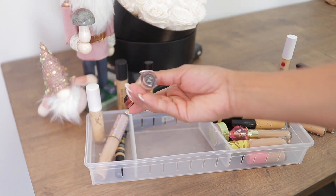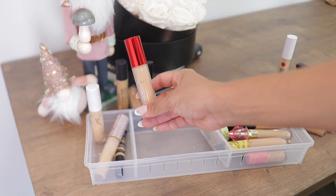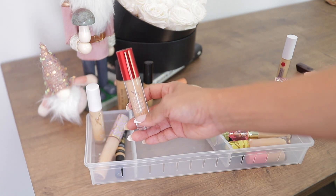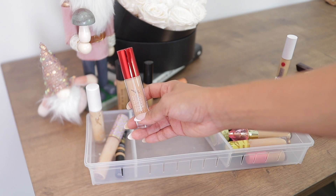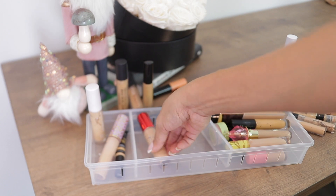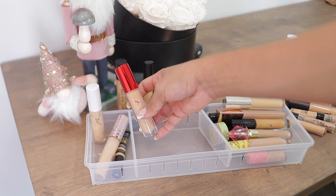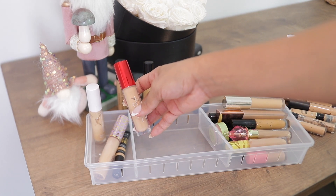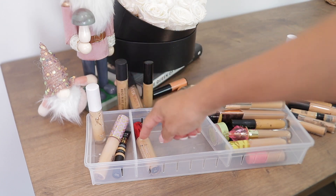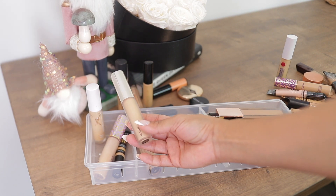One of my favorite full coverage concealers is this one by One Size — I have the shade Medium. I also have shade Medium 10 upstairs which I've used a ton, and this one is more my winter shade. It can be a little bit drying under the eyes in winter, but for summer it was amazing. If you like full coverage and don't have dry under eyes, it's great — it doesn't crease and it's waterproof.